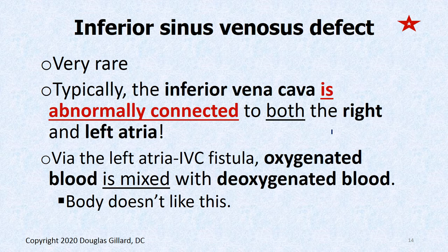The inferior sinus venosus defect is very rare. The inferior vena cava is abnormally connected to both the right atrium — where it's supposed to be — and also to the left atrium, which is just strange. Therefore deoxygenated blood is getting into the oxygenated blood of the left atrium, and we know the body doesn't like this. So this defect isn't tolerated quite as well.